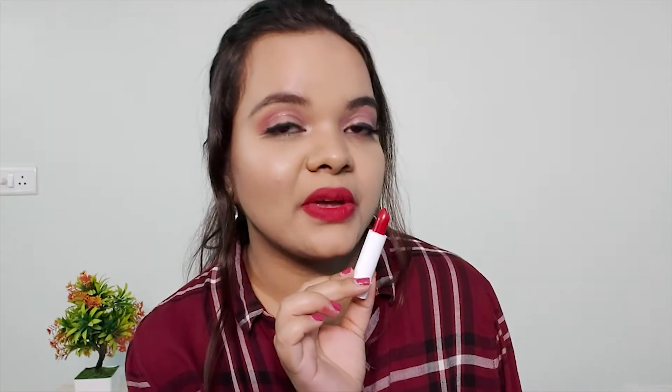The next shade is called Fighter and it's a very beautiful, very bright red. It has a hint of pink as well — it looks super pretty. I really like this red.